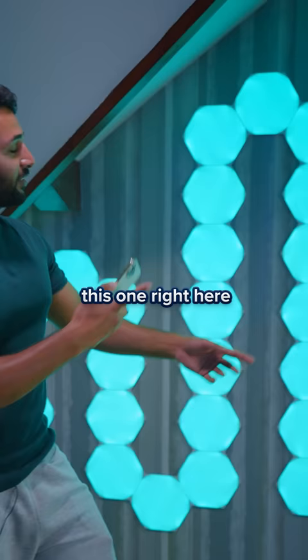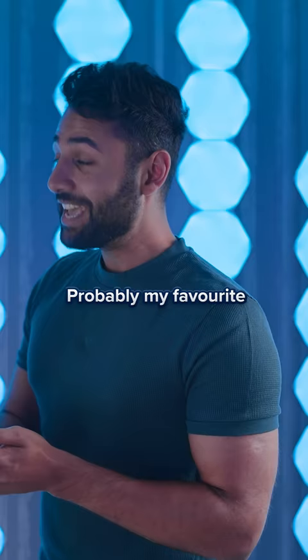You can set a gradient. This one right here is Northern Lights — just love it. And probably my favorite is Sunset. Take a look at that.